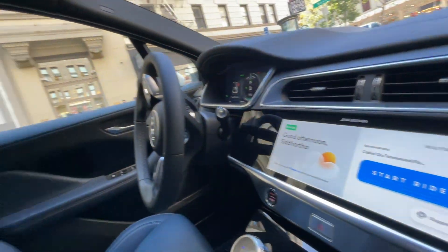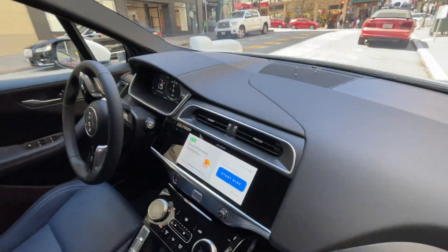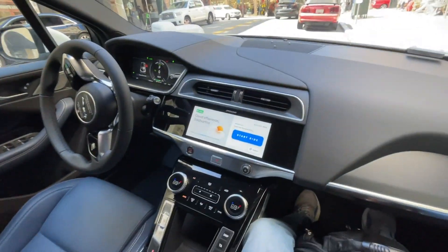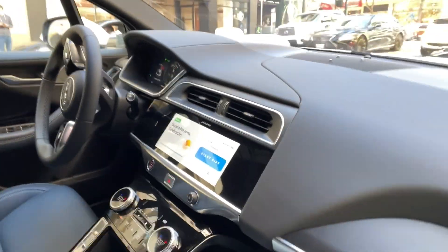As soon as you get in the car, the first thing you notice is a big start button on the dashboard screen — and there is no driver. See, there is no driver and it says 'Start Ride.' When we are ready, we'll just start the ride. I put the seat belt on; others are also putting their seat belts on. There is no driver — who is going to push the button here?